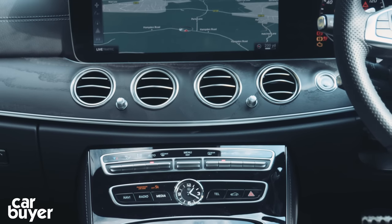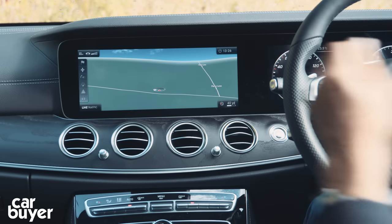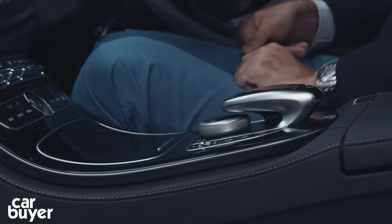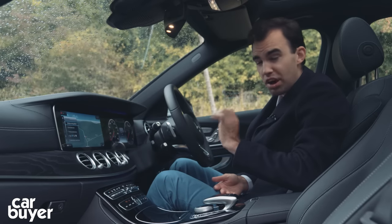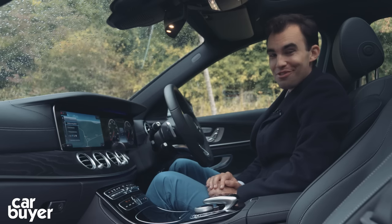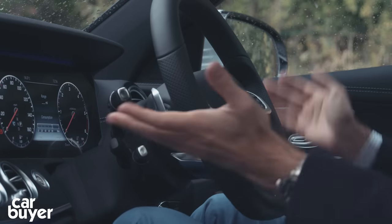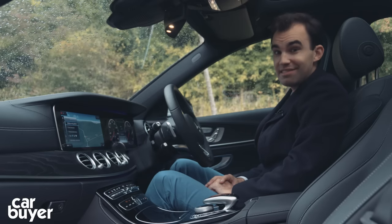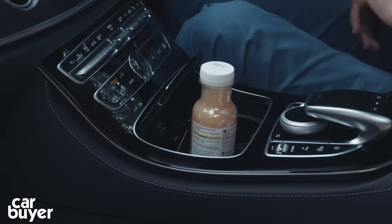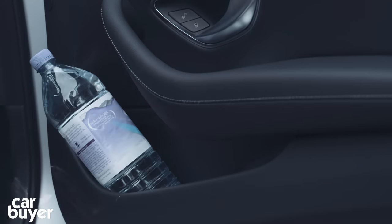The entry-level E-Class estate comes with an 8.1-inch screen in the centre with Garmin sat-nav, and let's be honest, a Garmin sat-nav and a tiny little screen is not really befitting a car of this class. Six-cylinder cars come with a 12.3-inch screen like we've got here, and you can also upgrade that on four-cylinder cars. It's controlled by a rotary controller and a touch-sensitive pad, and overall it works quite well — not quite as well as BMW's iDrive, but still very well. You can also upgrade to another 12.3-inch screen in front of you that acts as TFT dials, controlled by touch-sensitive pads on the steering wheel. Go for these two screens and pads and you get an ultra-modern, slick interior. Storage is good: there's a large glovebox, cup holders in the centre console, a large armrest with USB charging ports, and the door bins pass the big-bottle test.